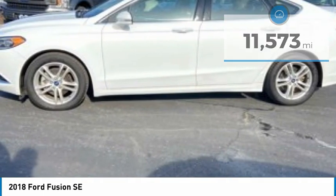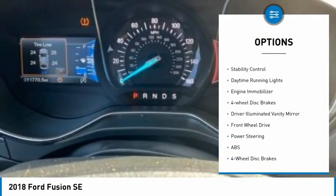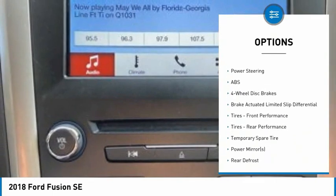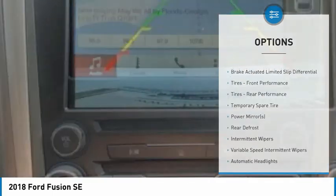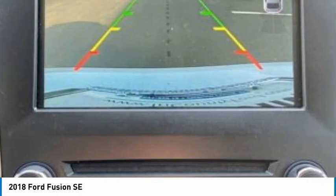Here are some of this vehicle's great options: tire pressure monitor, aluminum wheels, brake assist, traction control, stability control, daytime running lights, engine immobilizer, four-wheel disc brakes, driver illuminated vanity mirror, and FWD.